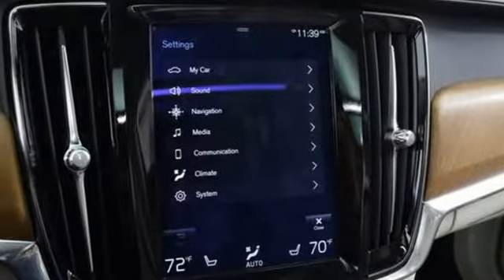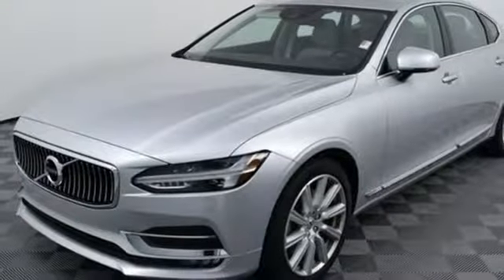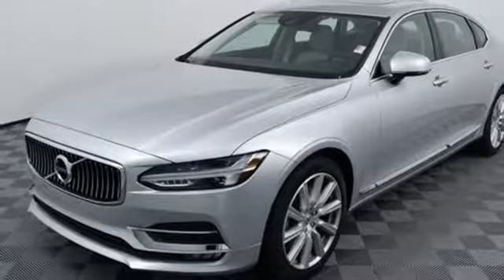Volvo for life. Someone is going to drive this fantastic vehicle off the lot — it should be you. Test drive it today.